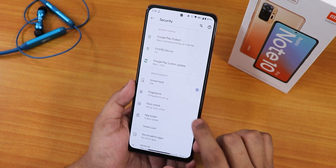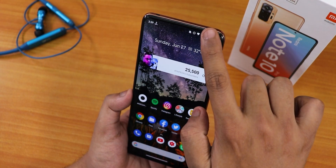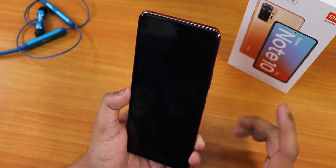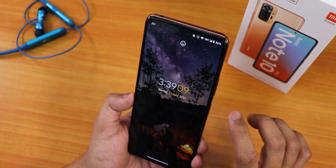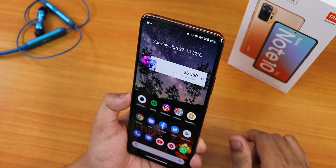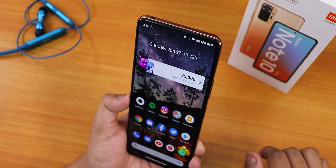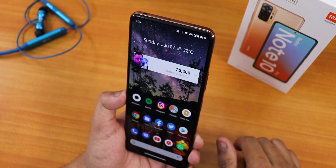I set up face unlock now. I'm going to double tap on the status bar to lock the device and then double tap to wake — as you can see, very fast and reliable face unlock speed. As soon as I double tap, the device actually unlocks with face unlock.